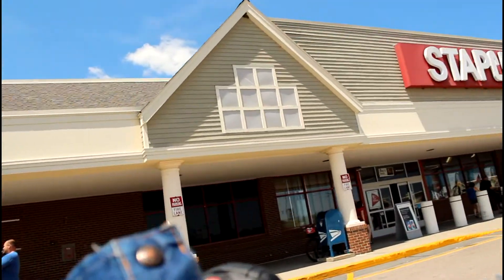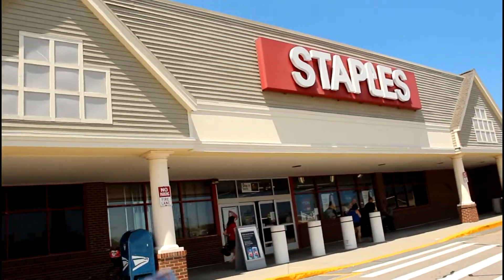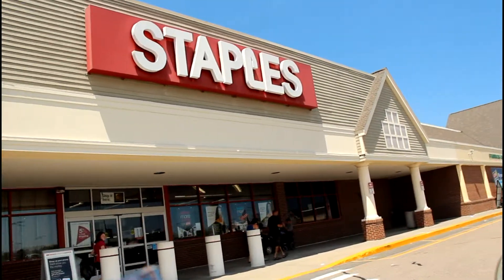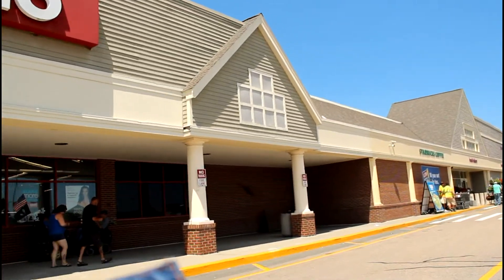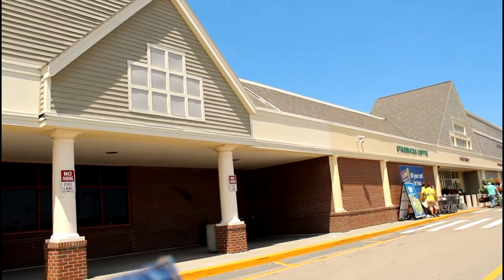The next store that I run into here is Staples. Everybody knows Staples — if you need computers, computer parts, paper, pencils, desks, chairs, whatever, Staples has it. Most offers supplies and a host of other things also.